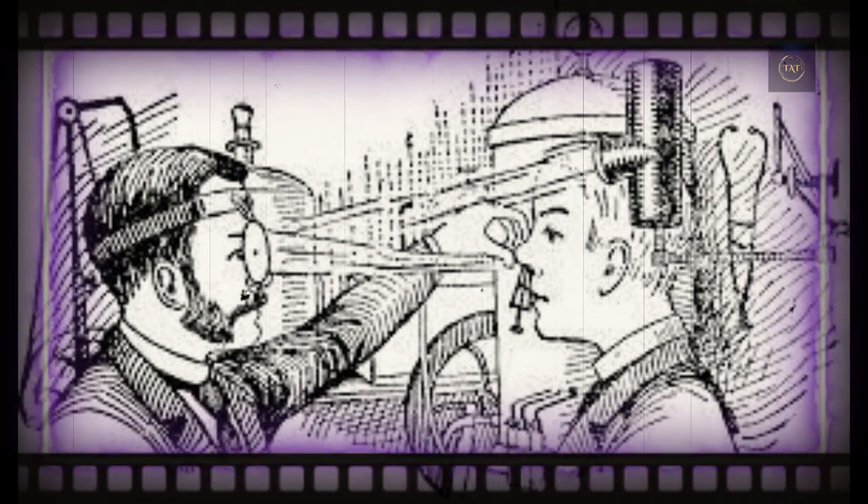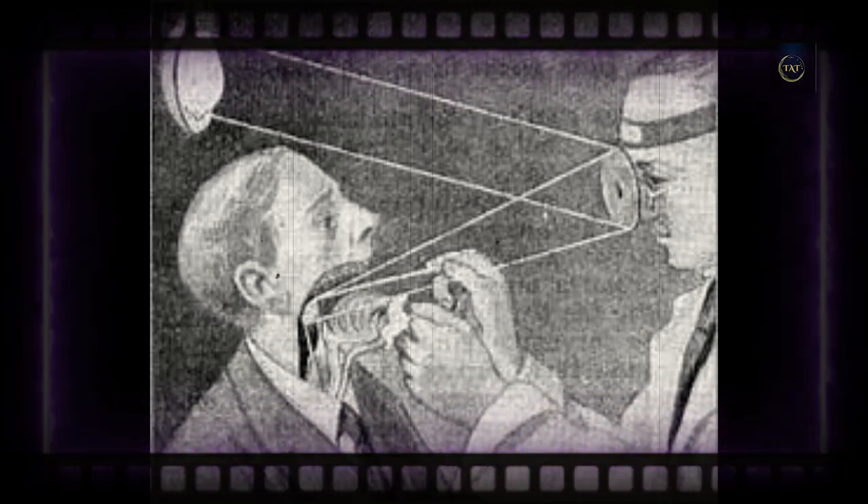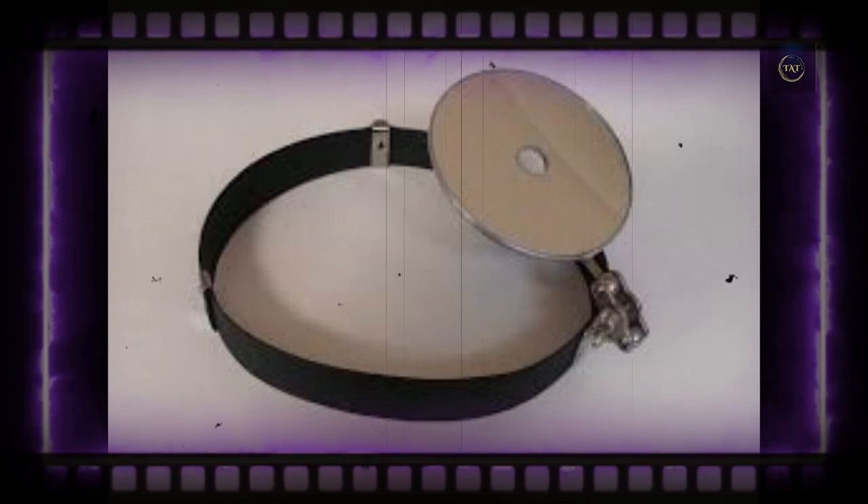Like many medical tools, use of the head mirror is often dictated by circumstances. A headlight might be best to examine a squirming child, since it has its own light source and can be maneuvered more easily. If you're dressing as a doctor for Halloween, however, a head mirror might be your best choice.